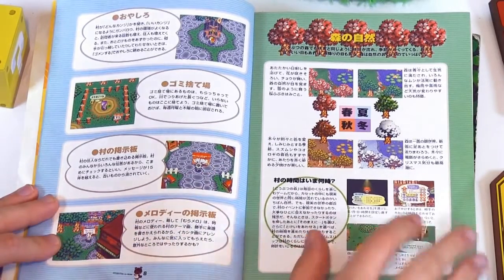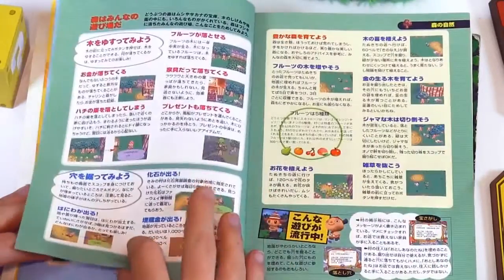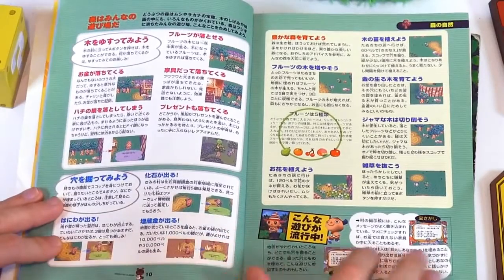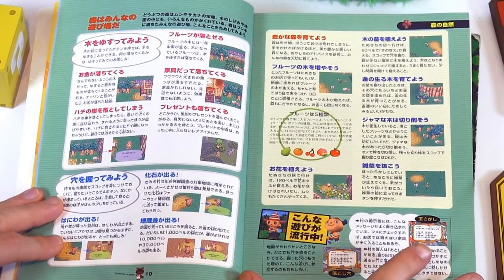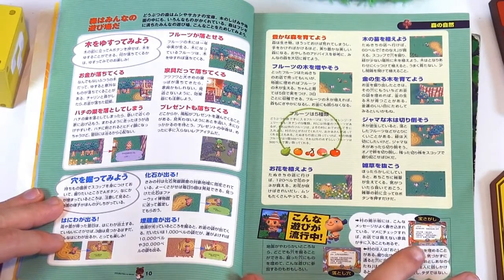Your main bulletin board, talking about all the seasons. I should point out this book smells very interesting — it smells like paper in Japan, I assume. It's got a very papery smell to it.